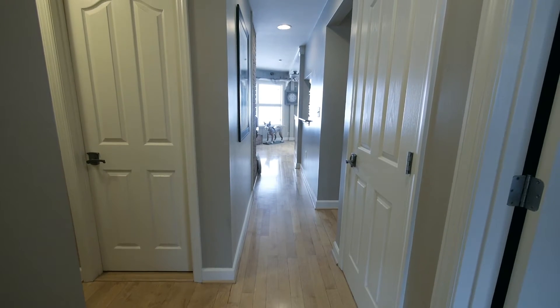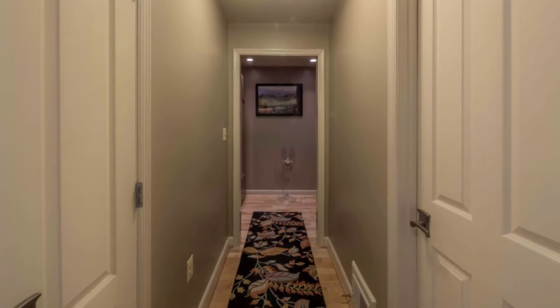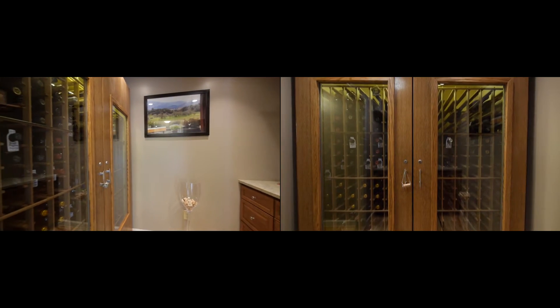Near 500 bottles will age gracefully in refrigerated comfort in the newly built wine room. A decanting counter with sink is where precious vintages thankfully stop aging. Dionysus would be pleased.